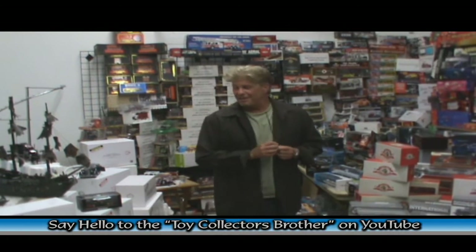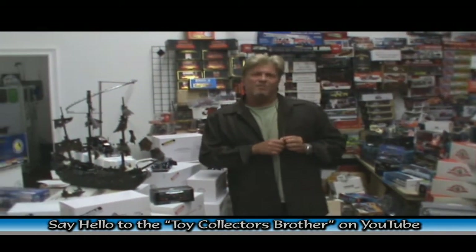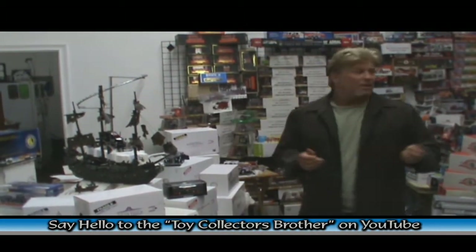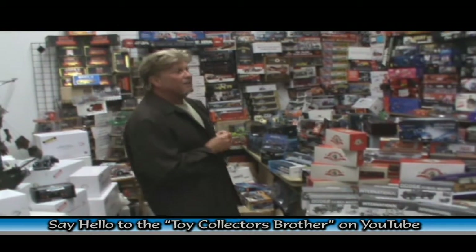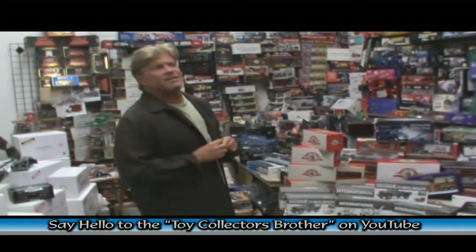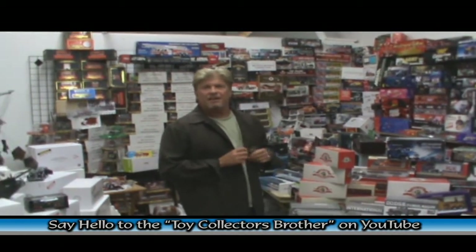Now we have a segment of the Danbury, Hamilton, Franklin Mint Collector, as well as NHRA, NASCAR, Code 3, First Gear, Dragonair, Warbird Series, and just about every caterpillar — you can see that.